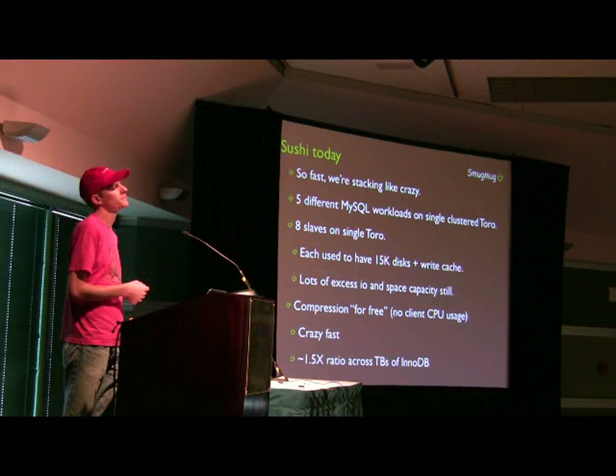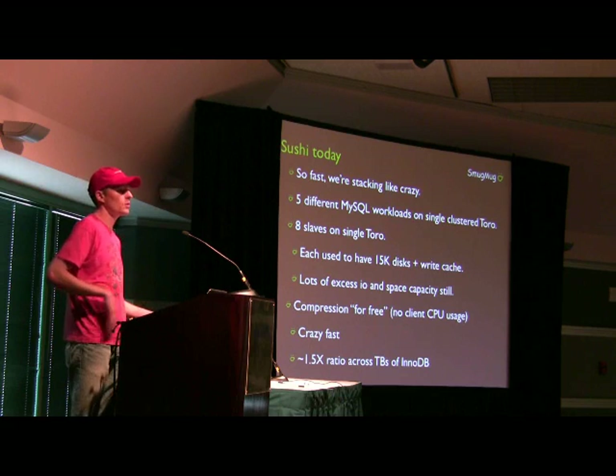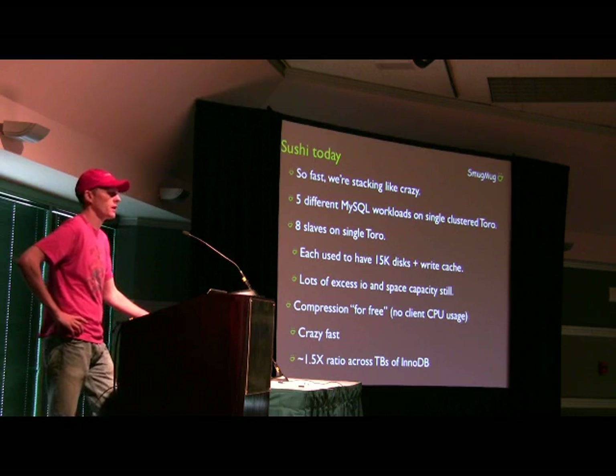Is fragmentation from ZFS copy-on-write a problem, and do they give you a way to determine whether you have fragmented your pool? As far as I know, they don't give you a way to determine it. And I don't know whether fragmentation is going to be a problem for us or not.